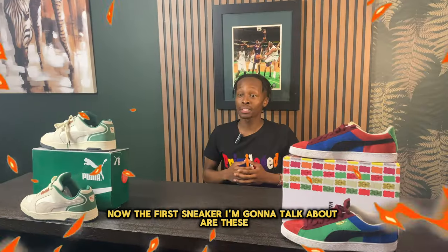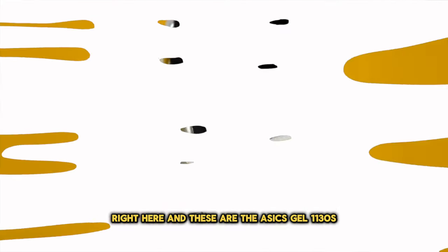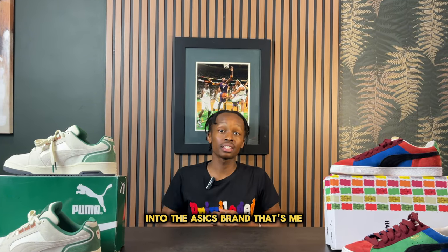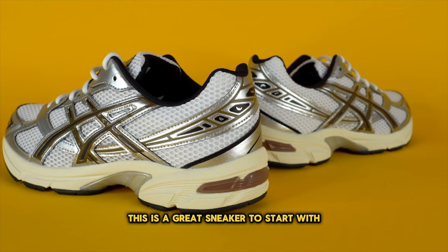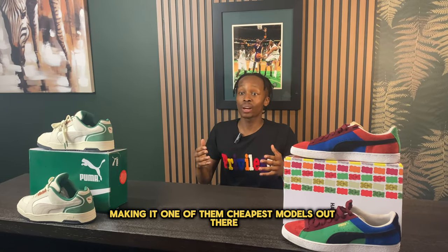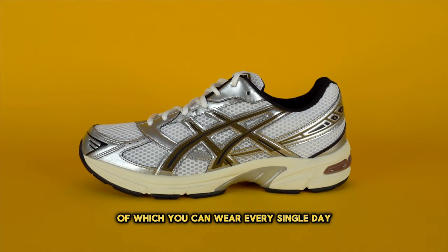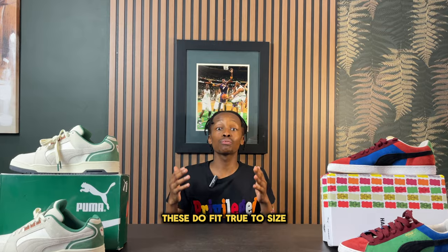The first sneaker I'm going to talk about is the Asics Gel 1130. Asics has become really popular over the last year and if you're looking for your first entry sneaker into the Asics brand, this is a great sneaker to start with as it retails at $100, making it one of the cheapest models out there. They come with a variety of different colorways and when it comes to sizing, the 1130s fit true to size.